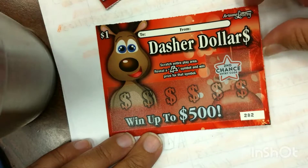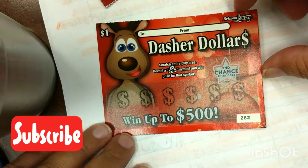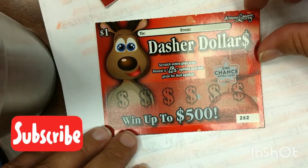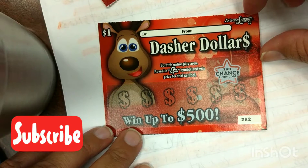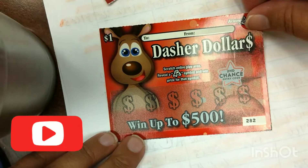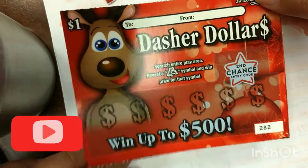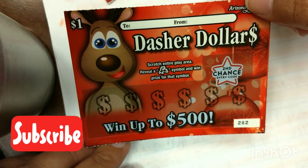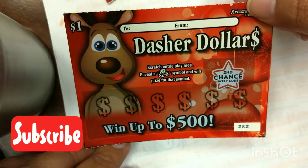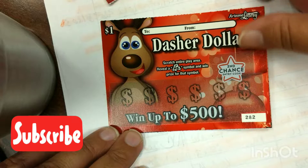We have Arizona Lottery's new holiday scratchers. I got five of the dollar Dasher dollars, and let's see if we can win anything. You scratch the entire playing area and reveal a ranger symbol to win the prize. These are second chances, so I can enter these in if they don't win.